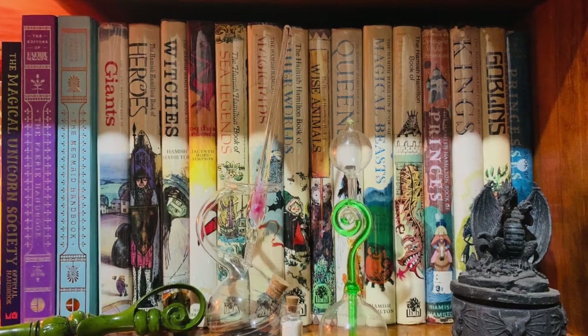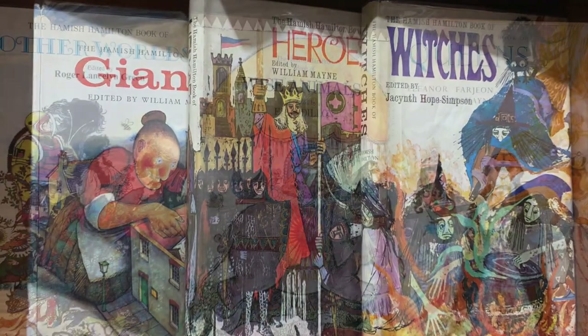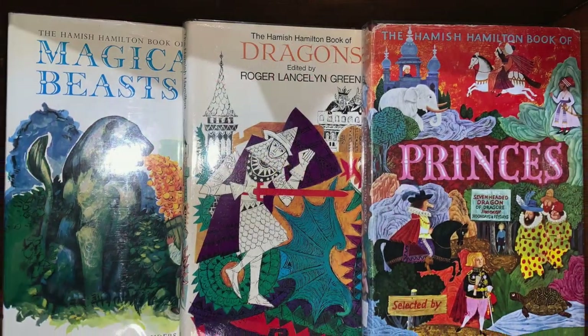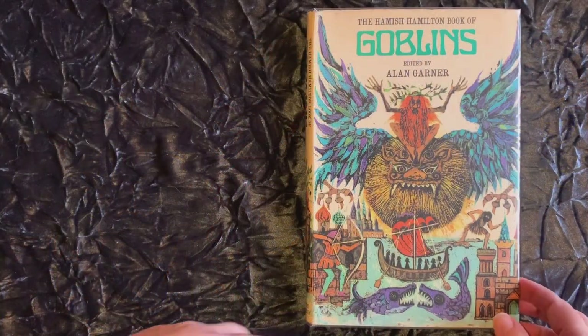This vintage collection of books was put out by Hamish Hamilton in the 1960s and 70s, with each volume edited and illustrated by a leading children's writer or illustrator of the time. Each book contains short stories and excerpts from famous literature about dragons, giants, goblins, magical beasts, witches, wizards, and other myths, legends, and folklore.